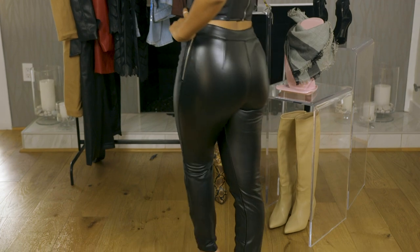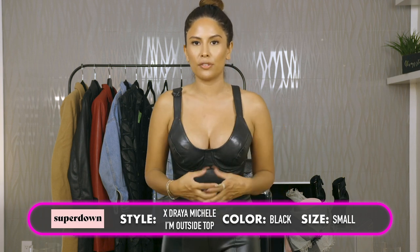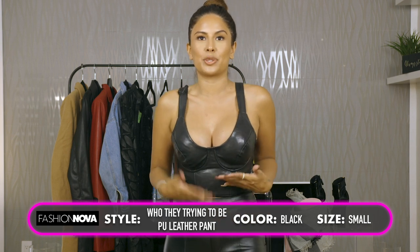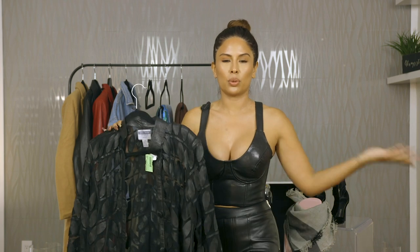The next piece is this bustier leather top. I love leather for the fall, and this really brings out the girls. If you want to look sexy, you could totally wear this for the fall - you can still look sexy in the fall, ladies. I would wear this with just jeans, maybe some sweats - I would put it on for a date or something. This top is from Super Down, the collection with Drea Michelle, sold at Revolve. I believe it was $56 and I am wearing a small. These pants are Fashion Nova - from two different brands, but they went so well together and look like a little set. I always mix and match brands.